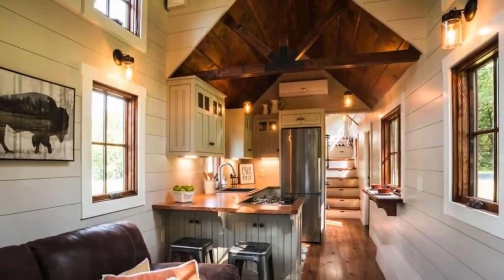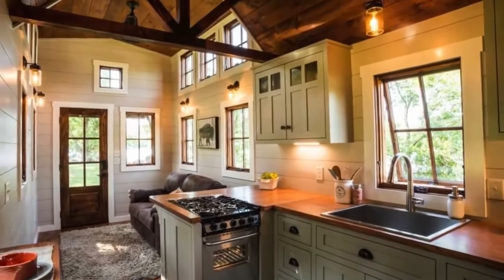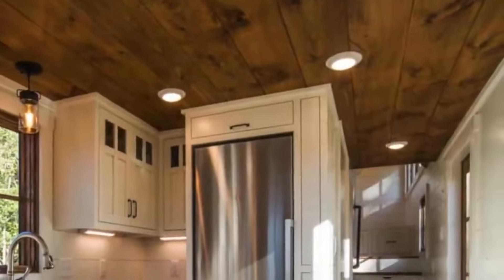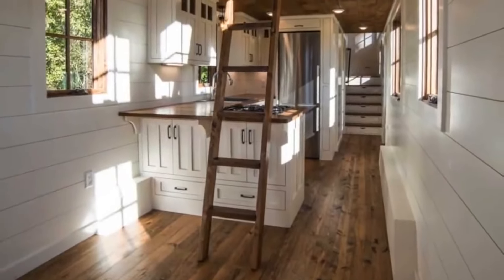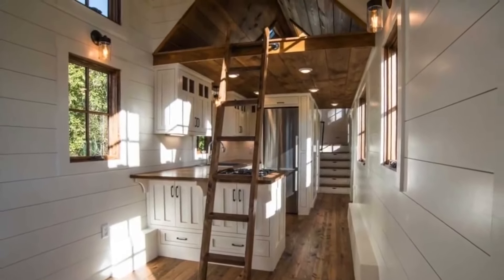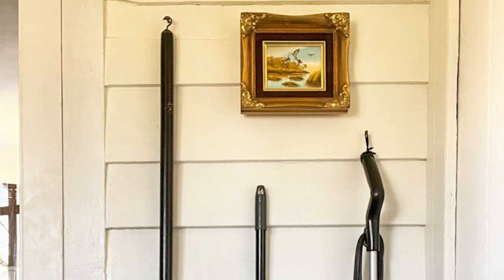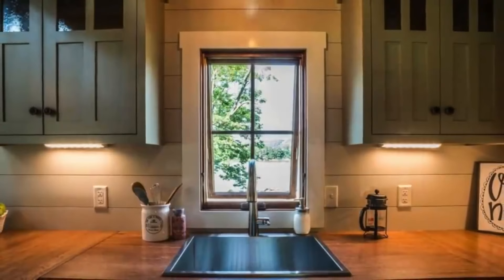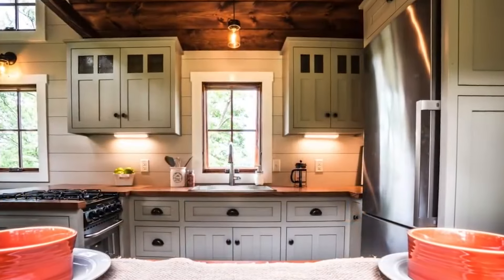Number 26. Living in a small home often makes it hard to find enough space to store everything you need. Despite this challenge, there are clever ways to make the most of the space you do have. One effective solution is to utilize the walls for storage. For instance, you can hang brooms and other cleaning supplies on the wall. By doing this, you keep these items organized and off the floor, which frees up valuable floor space for other purposes. This approach helps you maintain a tidy home and makes your living area feel more spacious and functional.